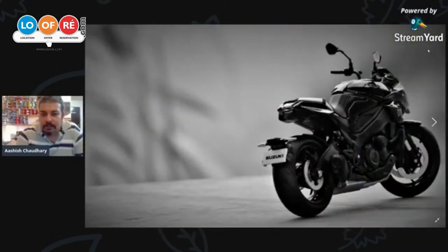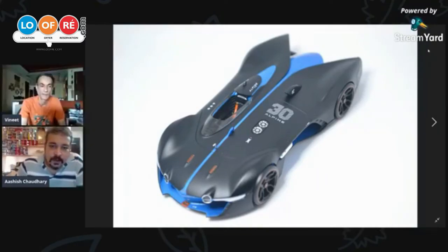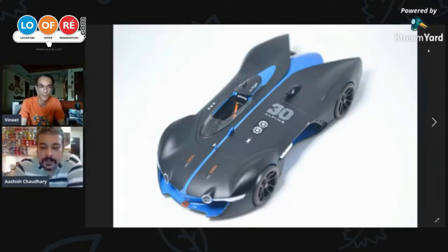This is the 2019 Suzuki Katana, which was showcased at the recently concluded Auto Expo as well. This is a model I got from Japan some time back. This is one of the rare concept cars — people who play video games would know about the Gran Turismo game. This is the Renault Alpine Vision GT concept car, which was made specifically for that game by the Renault design team.